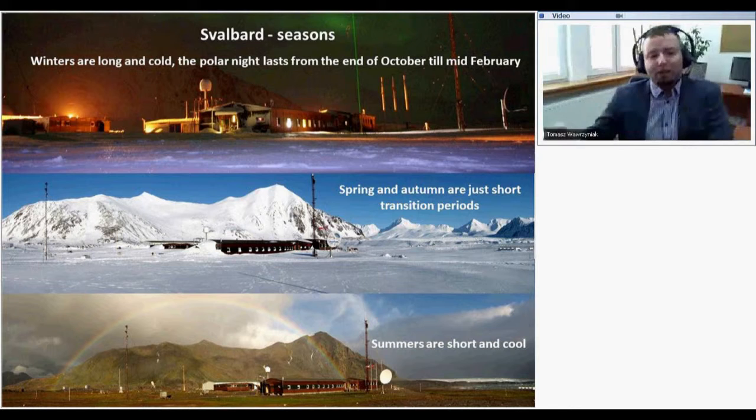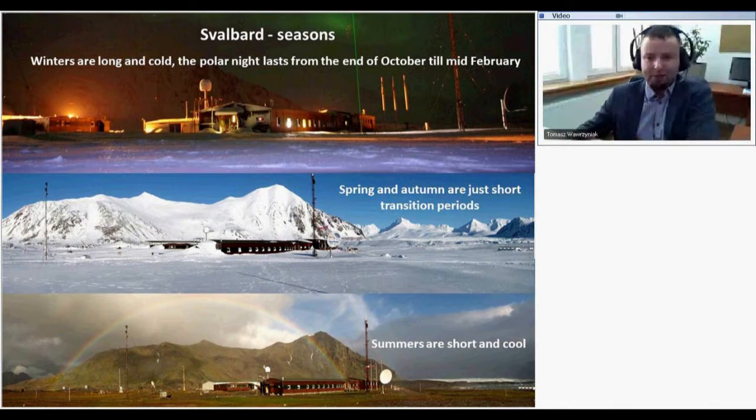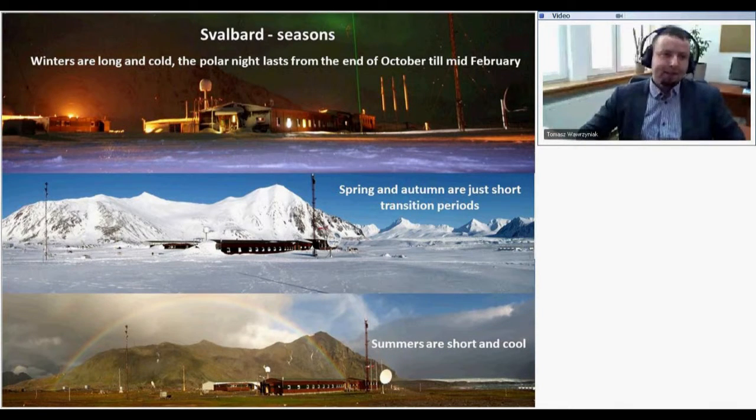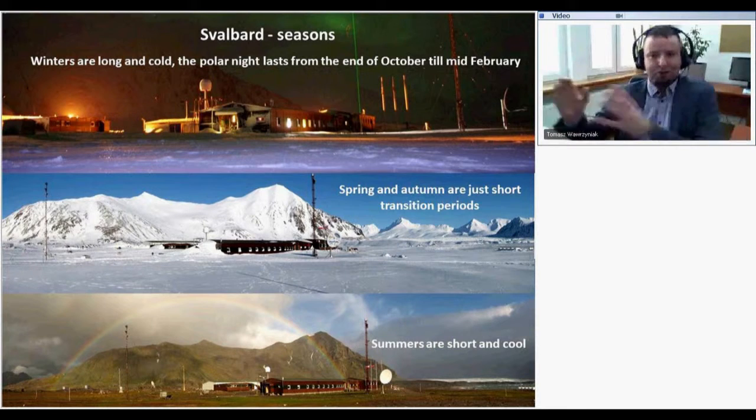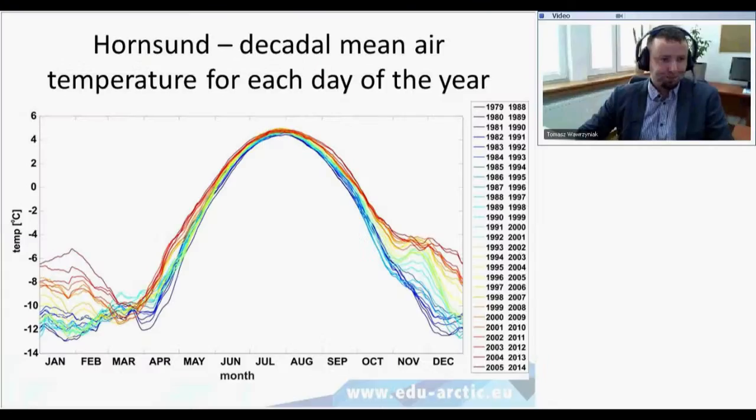It's not possible to have a person in each valley where we have different equipment, so we go there from time to time, but the equipment needs to work alone. For hydrological measurements, for example, we install instruments at the beginning of the ablation season and go back to collect data at the end of the season.